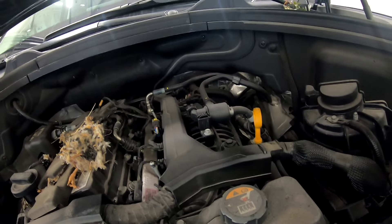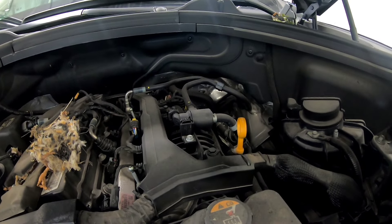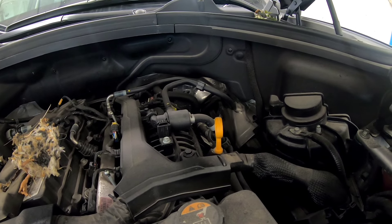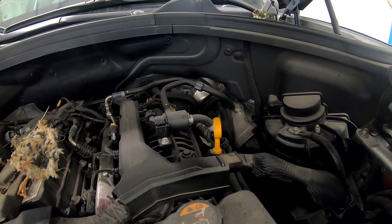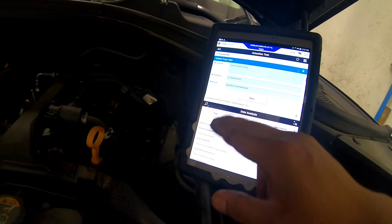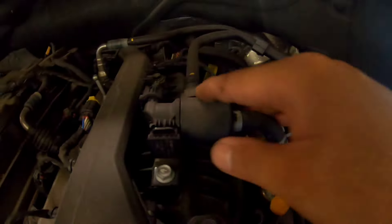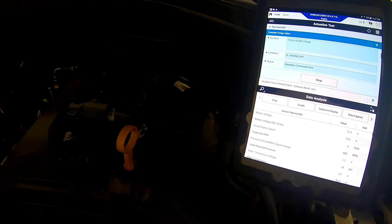Now we're going to check this — let's just activate it quickly to see if it activates. I heard the canister close valve click, so that's good. Here's our purge valve — I'm going to activate that. Start. You can hear that clicking, so at least now we can say our purge valve is working.